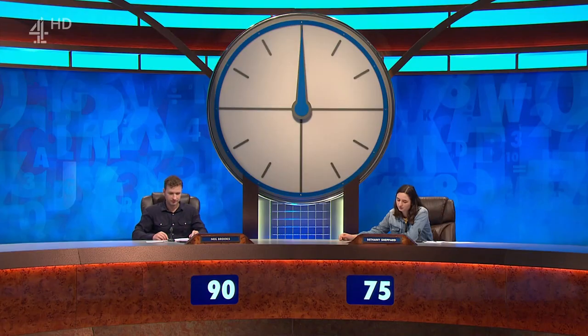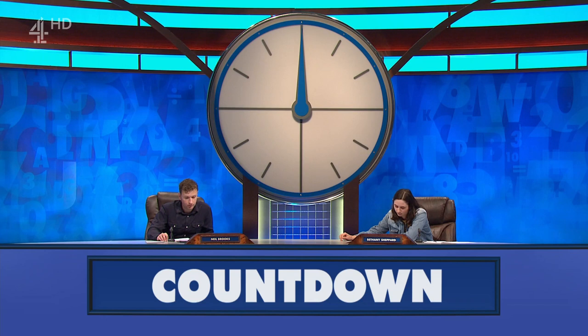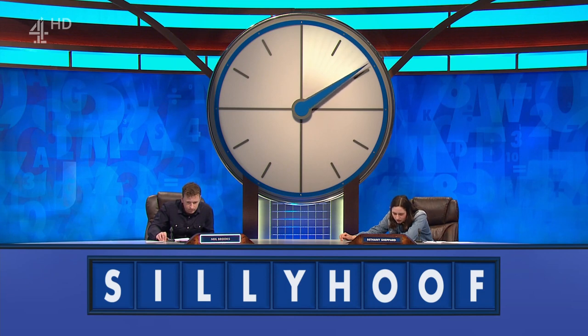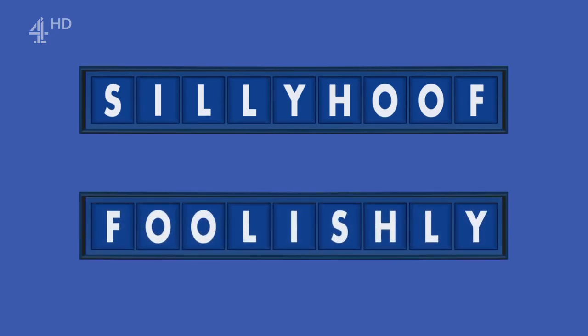With the scores at 90 for Neil and 75 for Bethany, it's time for the final round. Fingers on buzzers, please reveal today's countdown conundrum. Neil? Is it foolishly? Let's have a look. You're right — very well done, Neil. We'll see you tomorrow. Commiserations for Bethany.